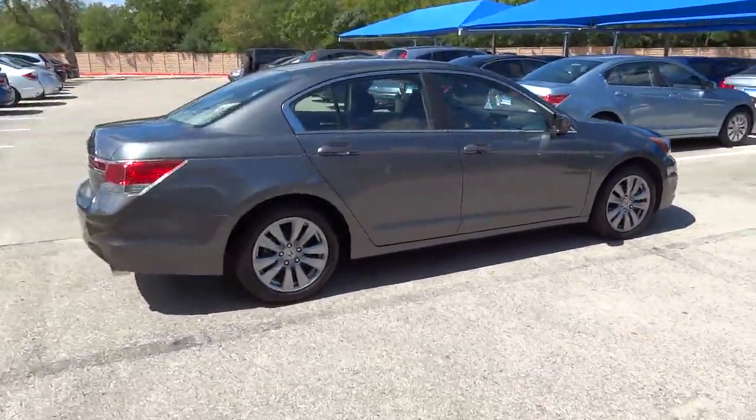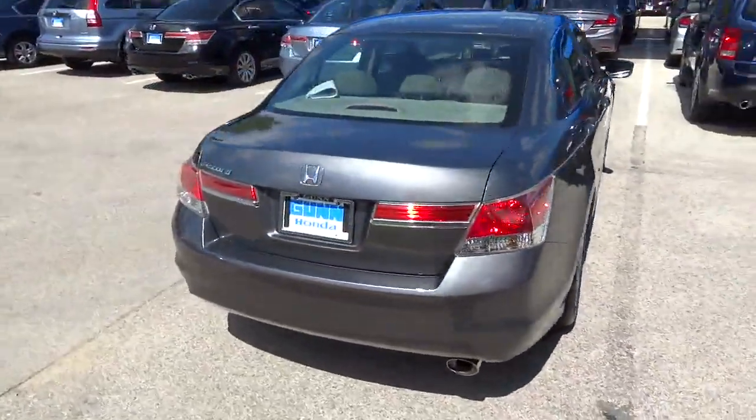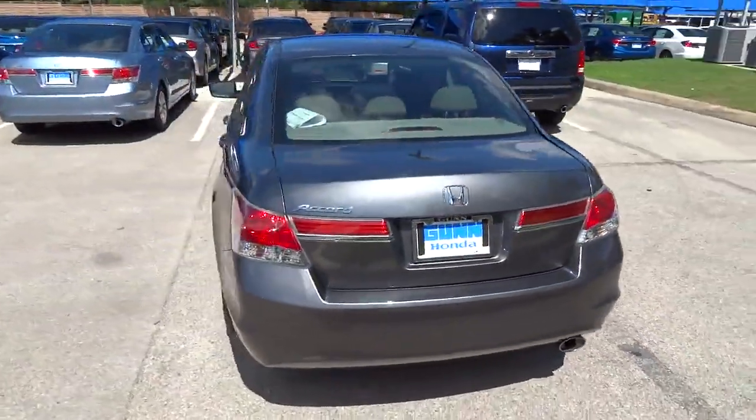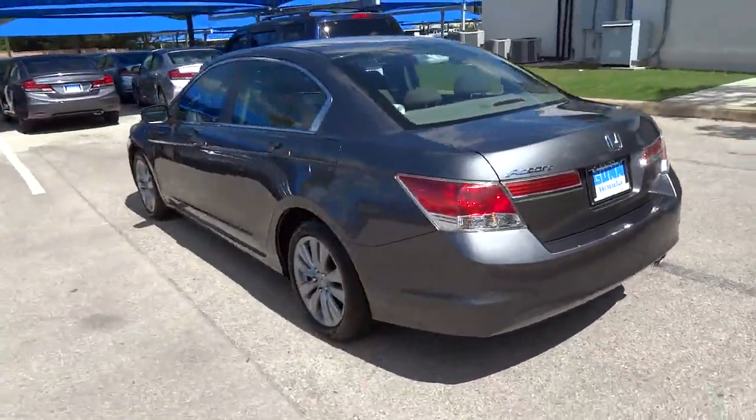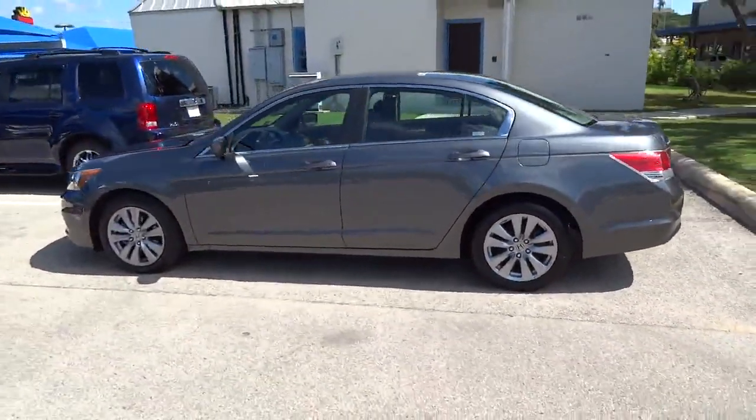Stability control, traction control, automatic transmission, air conditioning, front wheel drive, cruise control, power windows, passenger airbag, remote power door locks, speed proportional power steering.